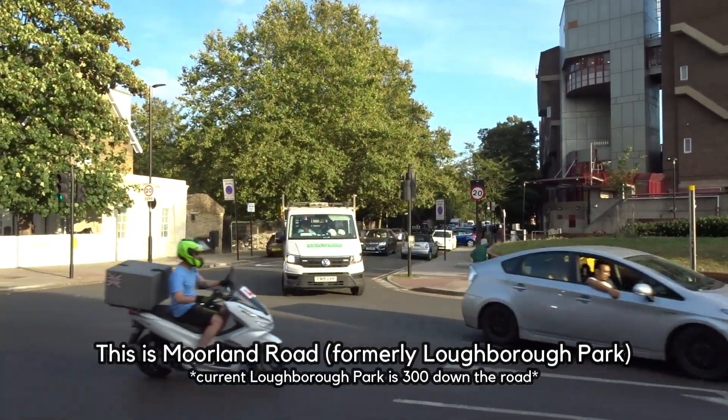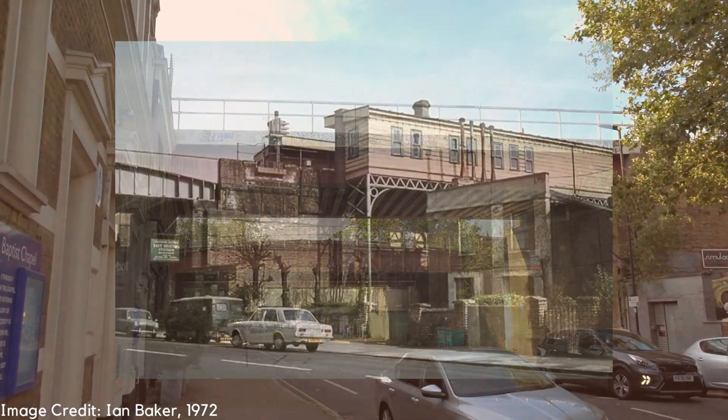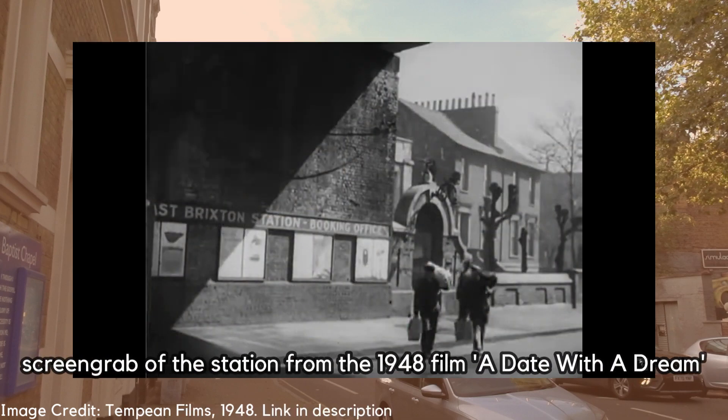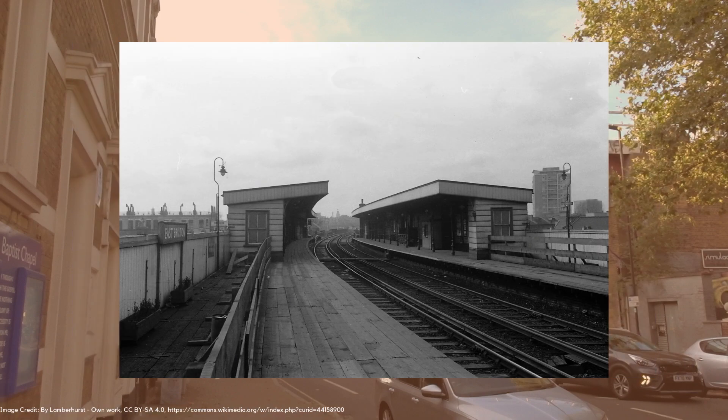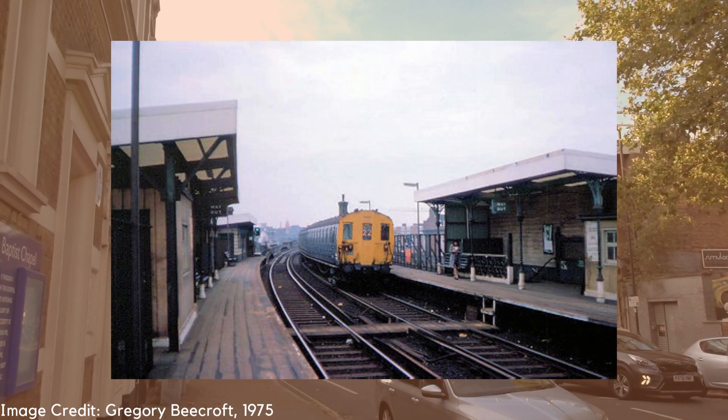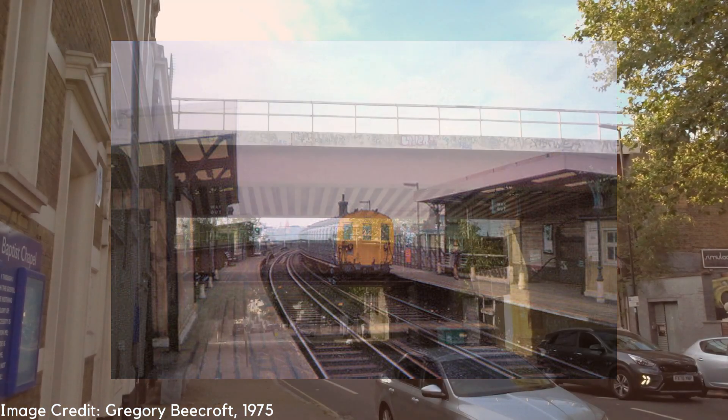The station here was opened back in August 1866 as Loughborough Park, named after the nearby park and road which are literally two minutes away. The station was formed of two wooden platforms, one on each side, with stairs heading up from street level, and was served by rail services between London Bridge and London Victoria on the South London Line.